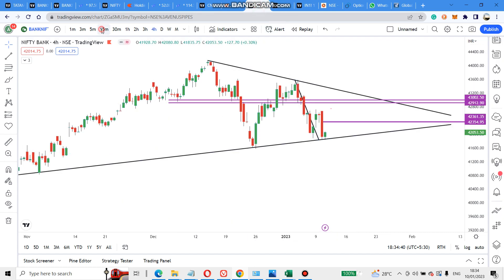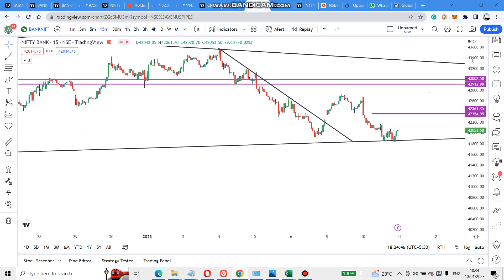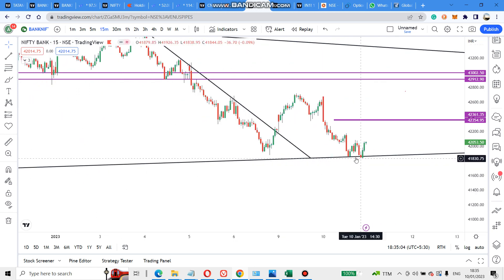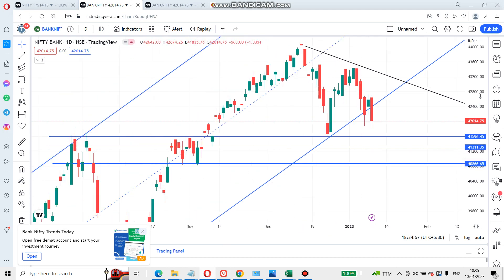Similarly on Bank Nifty 15-minute chart, yesterday it broke the trend line and came out, went up, took a retracement, and will try to go up again. Today it opened at the same resistance level and started falling, forming a double top, and reached its target. It then took support on the support line I gave, jumped once — and now it looks like a double bottom. The first target is the next candle level, and then we need to see further.